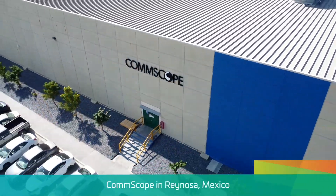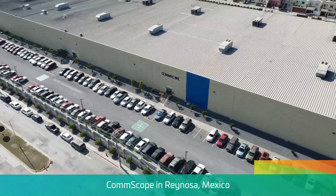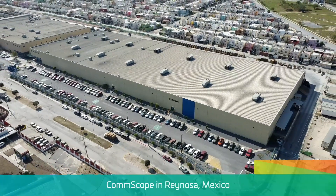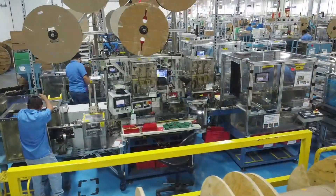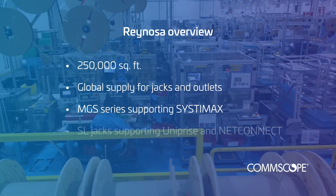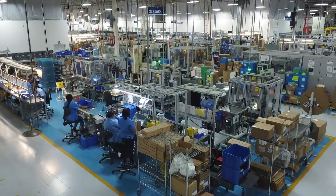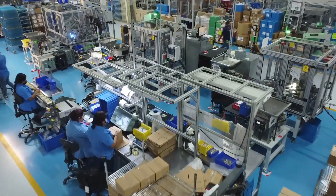We're especially proud of our Reynosa, Mexico facility, which was just named among Mexico's best employers in a survey by Statista and Forbes. At Reynosa, we have consolidated multiple plants into a 250,000 square foot facility that is the global supply for all CommScope jacks and outlets. This includes our MGS series jacks that support Systemax and our SL jacks that support Uniprise and NetConnect, as well as copper modules and modular plugs. Every plug used on CommScope patch cords is manufactured in this facility.